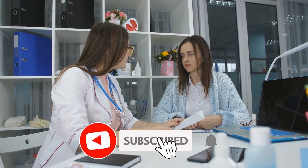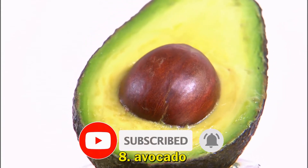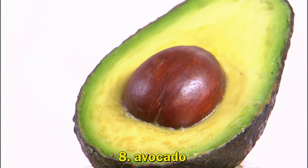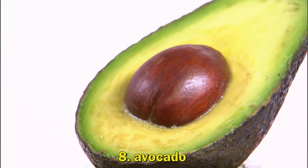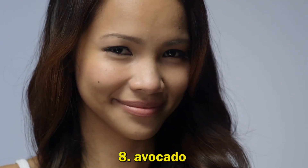8. Avocado. Avocados are high in inflammation-fighting fatty acids that promote smooth, supple skin. They also contain a variety of essential nutrients that may prevent the negative effects of aging, including vitamins K, C, A, and B vitamins. Thanks for watching.